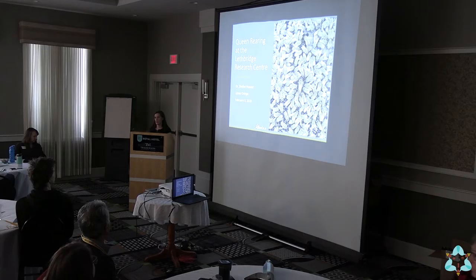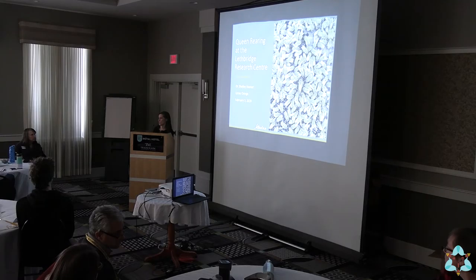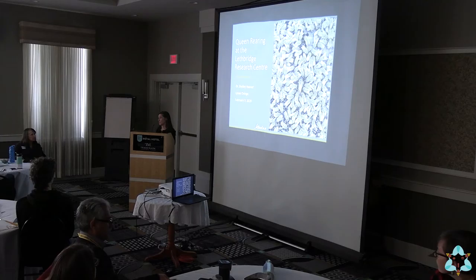So like she said, I'm going to talk about some of the work that we're doing in Lethbridge related to queens. But more than just talking about research results, I want to take the opportunity to talk about some of the things we don't usually get a chance to talk about — how we do some of the things and why we do it, and how that relates back to the results that we're getting.